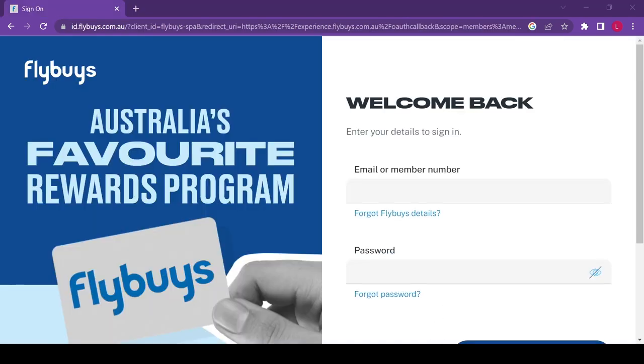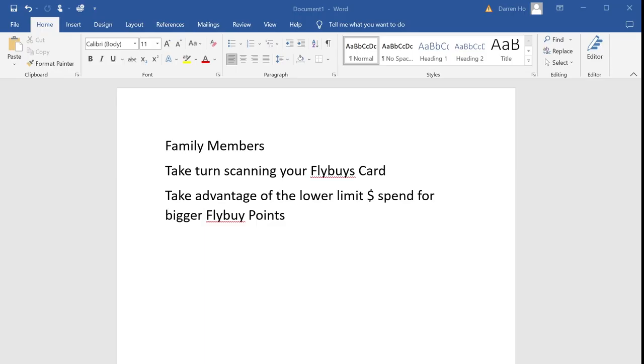If you have two adults in your family, the wise thing to do is rotate the promotions with Flybys by taking turns scanning your Flyby card when you shop. Flybys will offer a better deal to the person who shops less frequently, to entice them to come back.